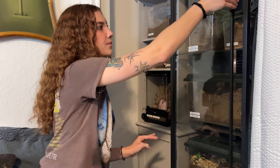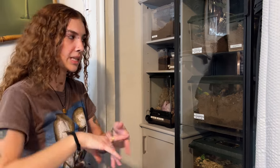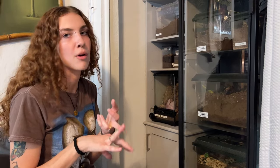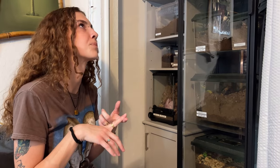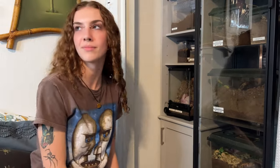What are urticating hairs? Urticating hairs are what new world tarantulas flick off their legs and abdomen as a defense. They're super tiny, splinter-like hairs — irritating to your eyes, nose, and mouth, and they can irritate your skin too. Especially with bird eaters — they have really bad urticating hairs, so you don't want to get those on your skin.